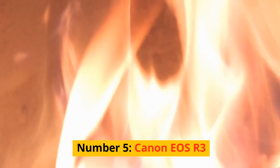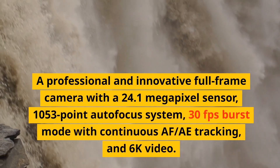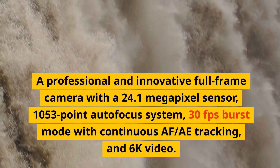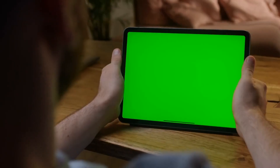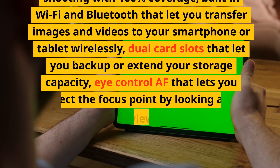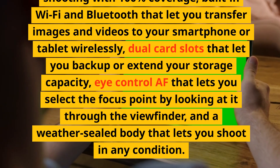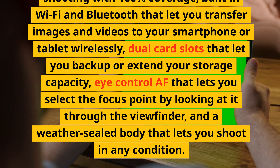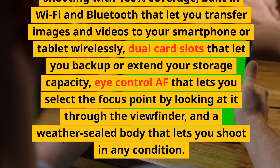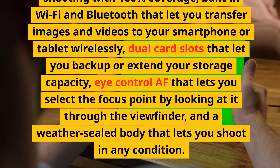Number 5: Canon EOS R3. A professional and innovative full-frame camera with a 24.1-megapixel sensor, 1053-point autofocus system, 30fps burst mode with continuous AF/tracking, and 6K video. It has a fully articulating touchscreen, an electronic viewfinder with 100% coverage, built-in Wi-Fi and Bluetooth, dual card slots, and Eye Control AF that lets you select the focus point by looking through the viewfinder.